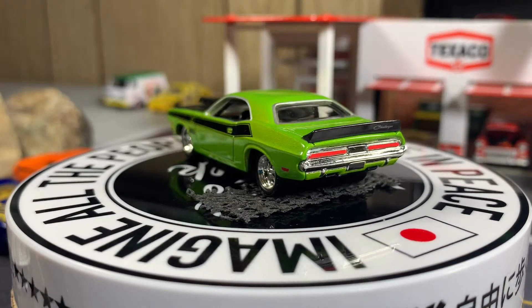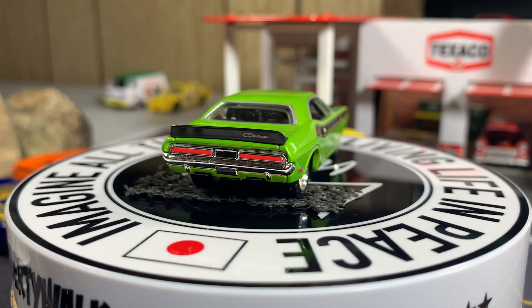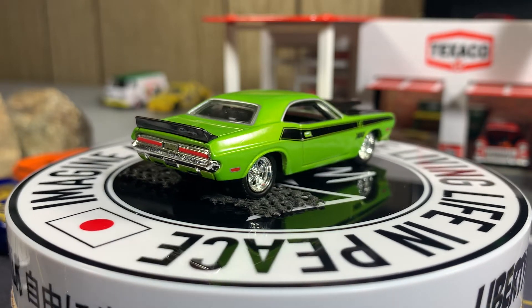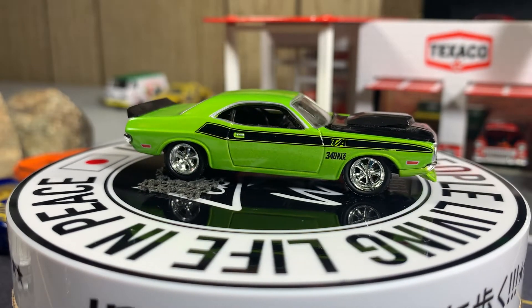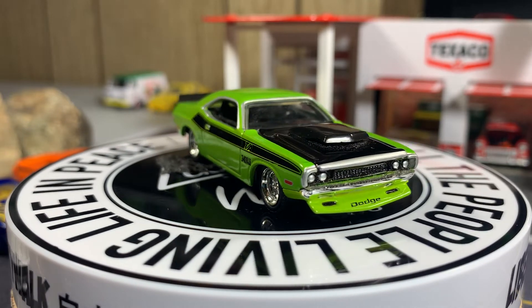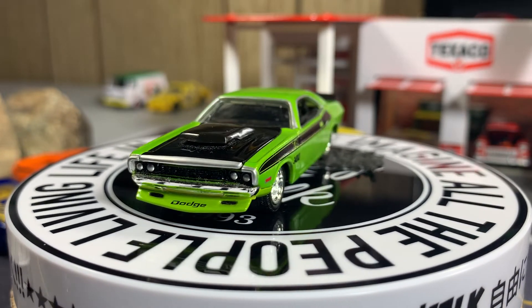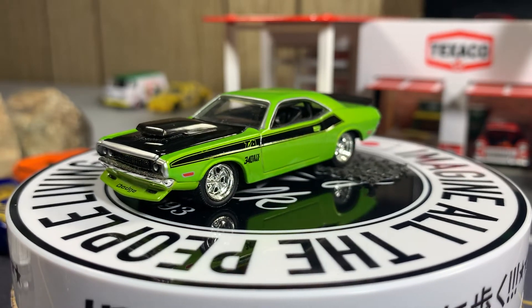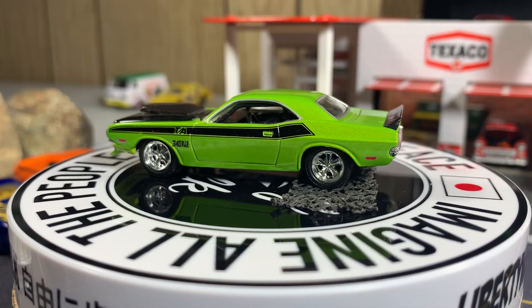1970 Dodge Challenger. Got a lot of thumbs up for this car — this one is absolutely gorgeous. The casting came from the Oil Can series. Super sweet looking car.